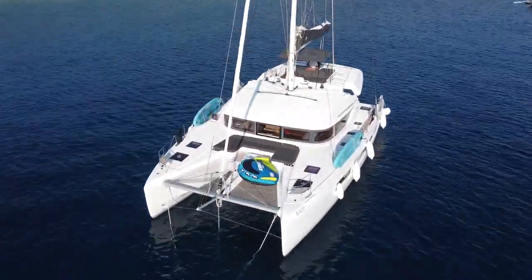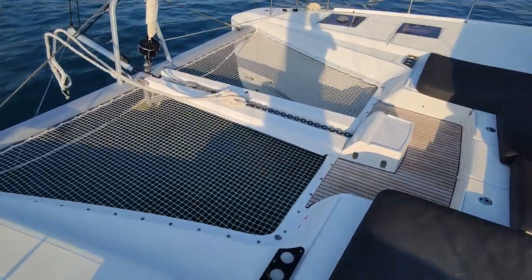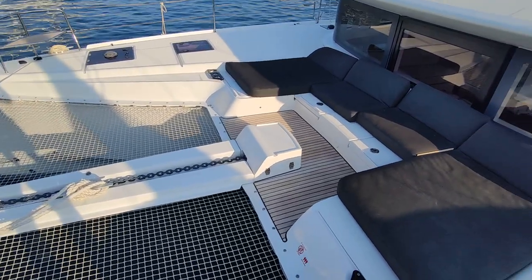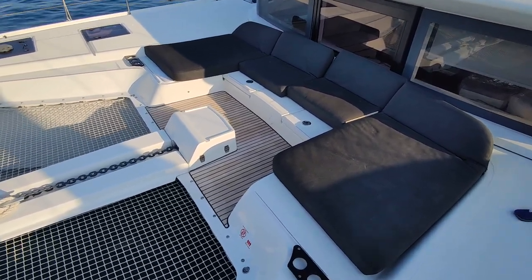Now we are coming to the bow deck with a nice seating area for relaxing and a trampoline so kids can jump on it. I need to say this bow deck can sometimes be a little bit loud because there's a generator located under the seating area.